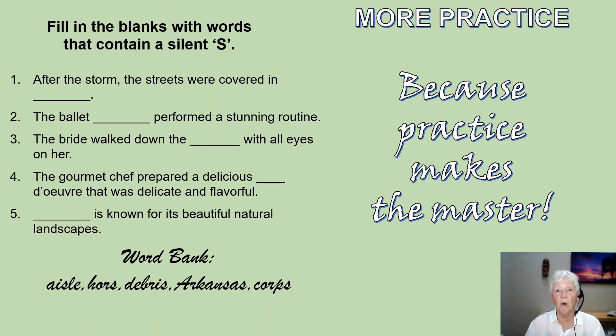More practice, because practice makes the master. Please pause this video, fill in the blanks with words from the word bank, then read the sentences out loud.